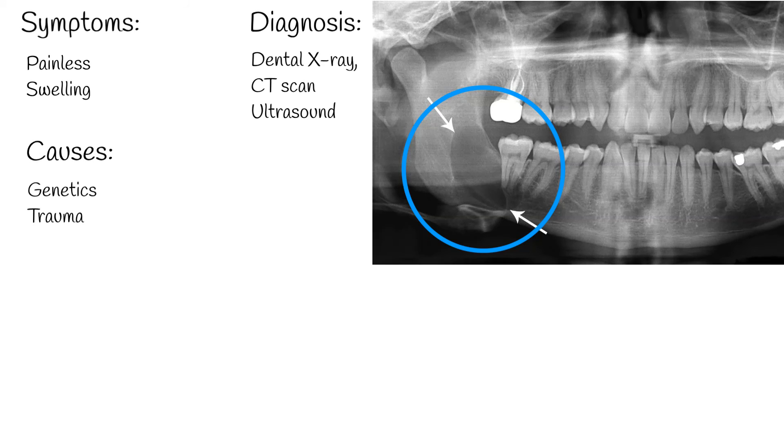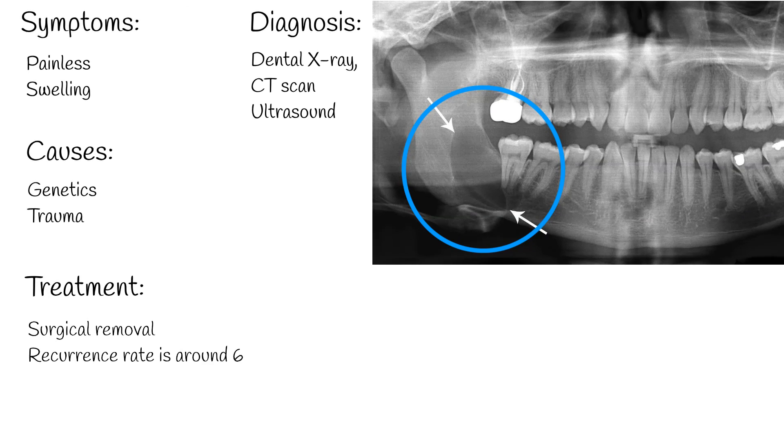Treatment: Surgical removal is the most effective treatment, with methods ranging from simple enucleation to more aggressive forms like resection. It's worth noting that the recurrence rate is around 60%. While the condition does not impact lifespan due to its benign nature, its recurrence can cause discomfort for patients.